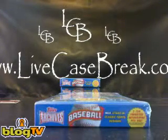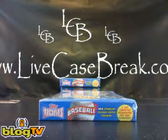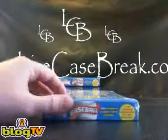Alright, it's Tim with LiveCaseBreak.com. Got a Topps Archives Hobby Box here for Adam — bought and paid for it — and we are going to rip it for him. Here we go, good luck Adam.